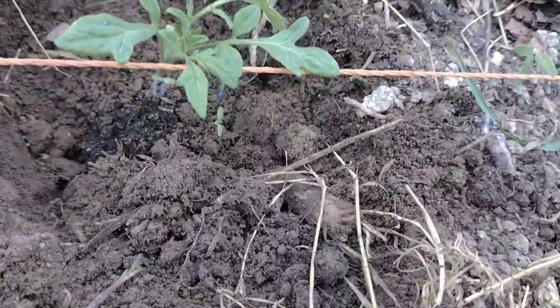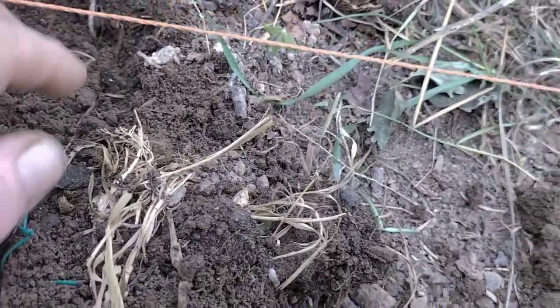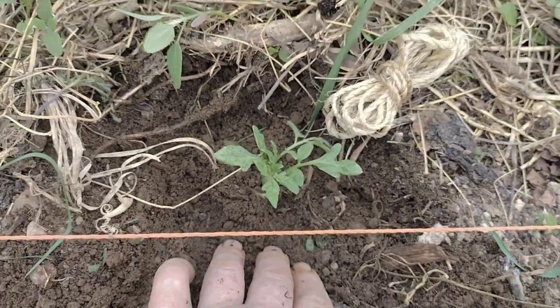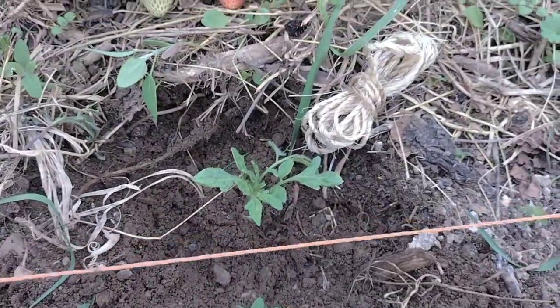I like to plant these deep. I'll show you how in a minute. He's in — he's below the soil level, well below it, maybe about an inch and a half to two inches. I'll just leave him like that for now.